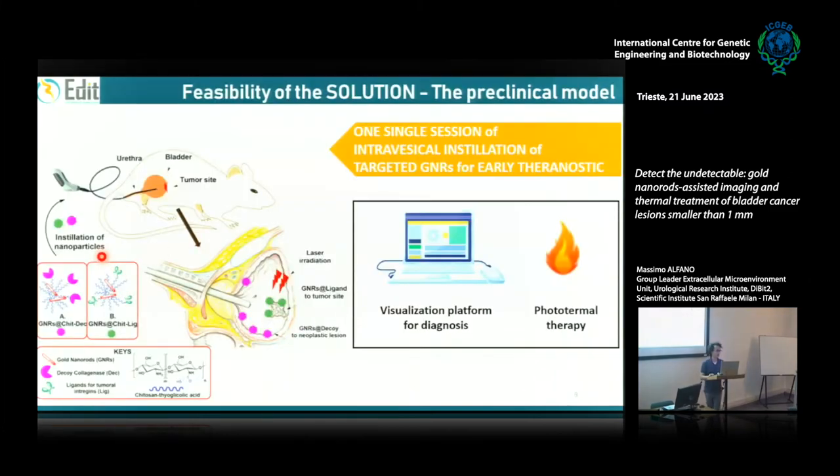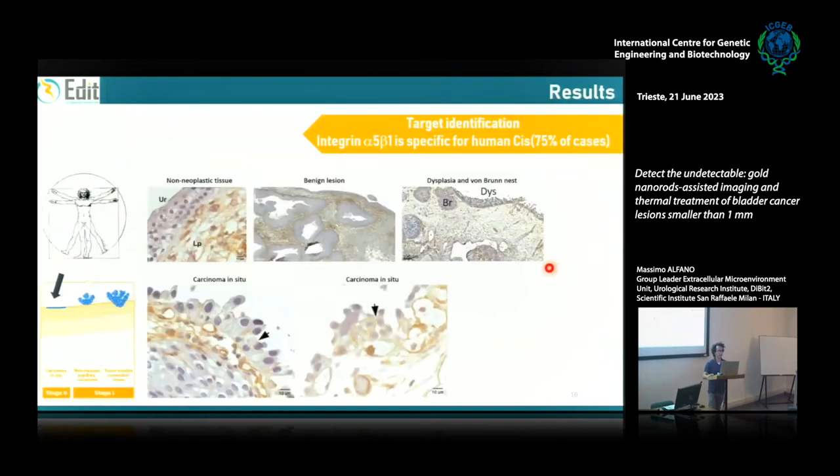This cartoon shows the workflow: we instill targeted gold nanorods through a catheter, then detect the photoacoustic signal and also perform photoacoustic hyperthermia. We first search for the target — specifically the in situ carcinoma — because it is the most aggressive cancer. Just consider that if a surgeon detects two in situ carcinomas in the same bladder, the patient has the bladder removed. The patient undergoes radical cystectomy just because of two in situ carcinomas that may be only a few millimeters each.